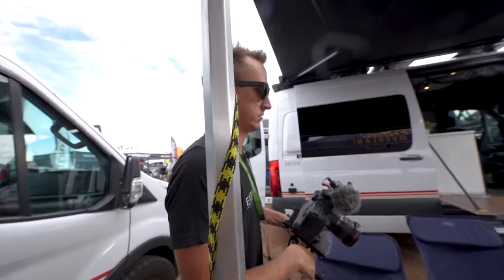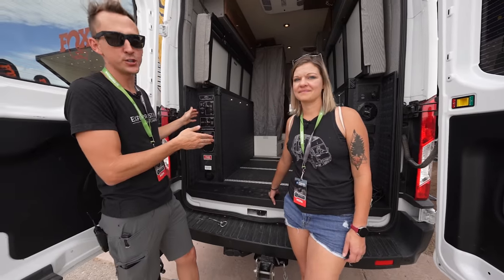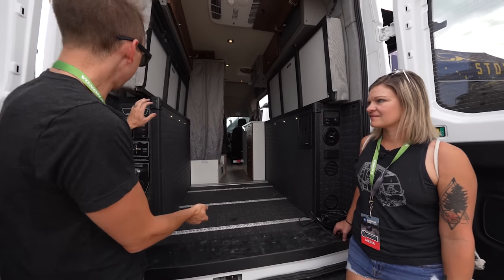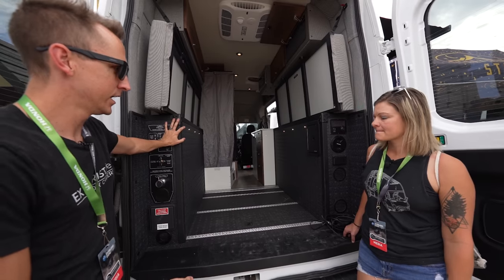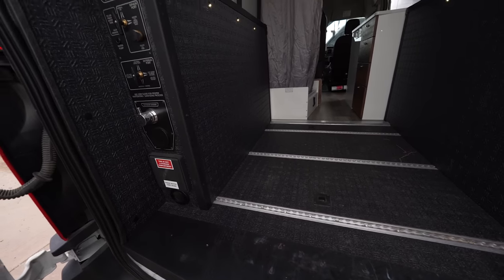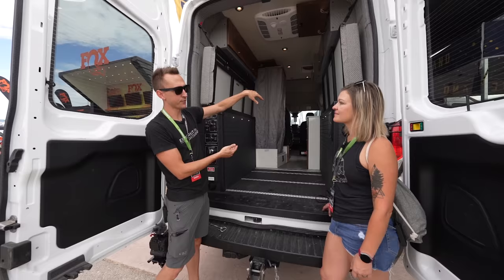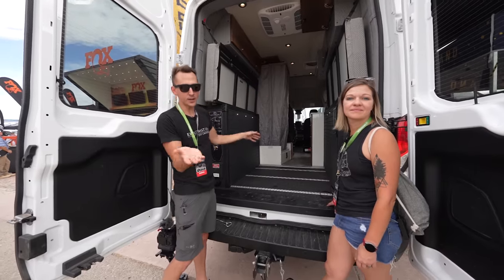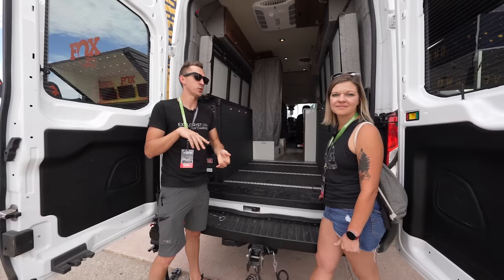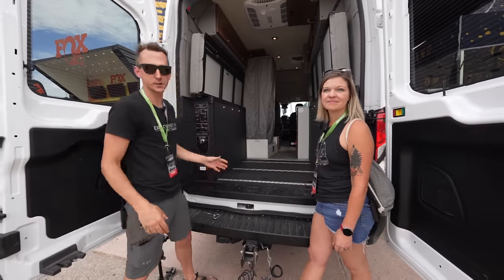First van category in this video is going to be Storyteller Overland. They have a really good use of space in their van. The garage area has got the water on one side and the power system on the other side, similar to how we're doing in our Transit. The bed up top folds down half on each side, which is pretty nice for things like bringing your mountain bike along without having to take the front wheel off. Great use of space by Storyteller Overland.